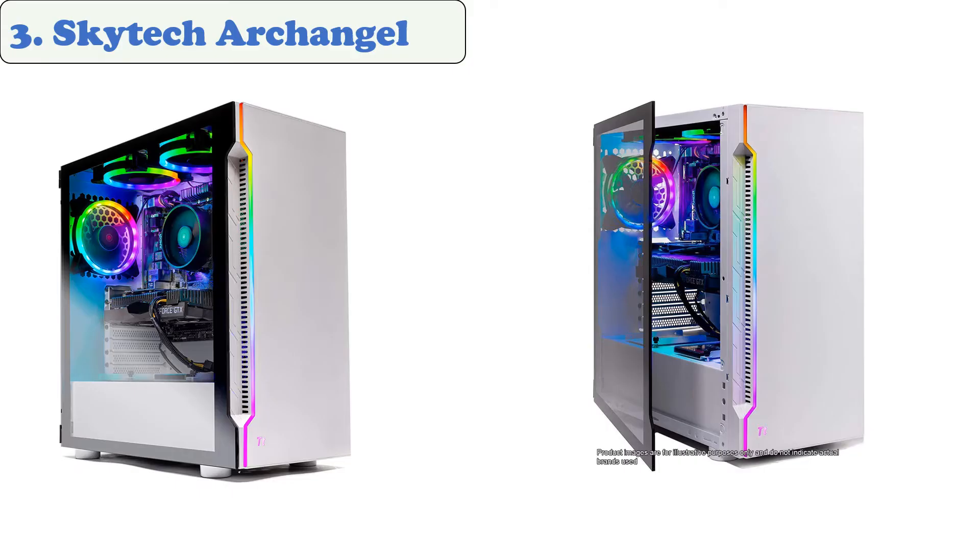At number three, the Skytech Archangel. The Skytech Archangel features a six-core Ryzen 5 3600 CPU and a GeForce GTX 1660 graphics card. It has eight gigabytes of memory and 500 gigabytes of storage, for only $900.